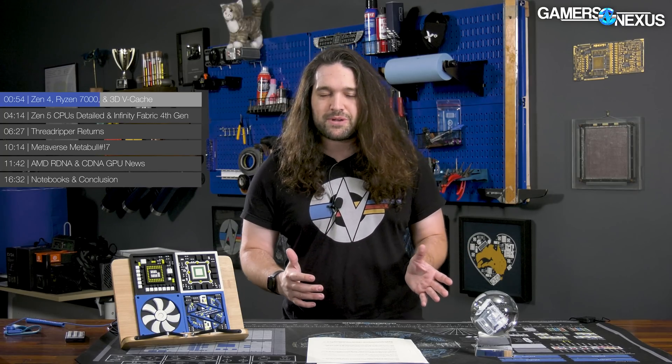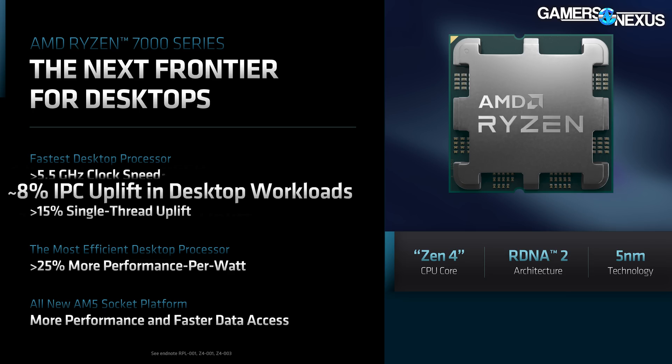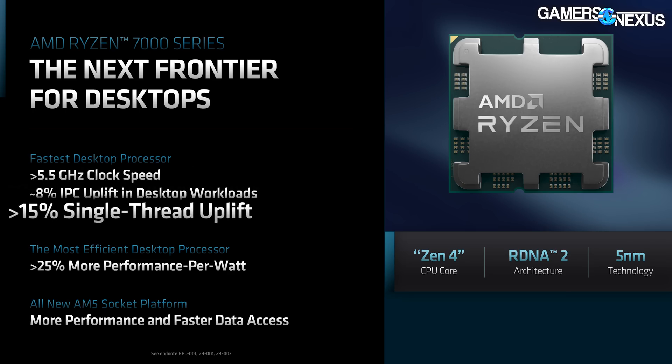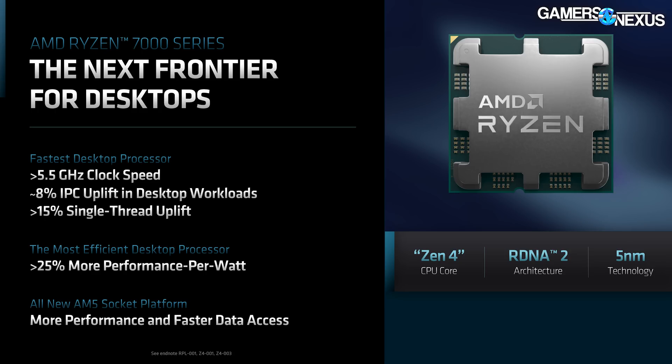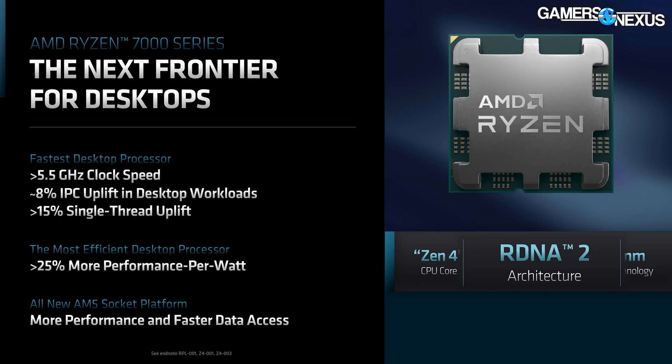Ryzen 7000 news mostly consisted of things AMD previously told us. Zen 4 will post an 8 to 10% improvement in IPC over Zen 3, with AMD recommitting to its 15% single-threaded performance statements. It also reminded everyone of a 5.5 GHz clock — though they're only guaranteeing that's a single core at this point. The company also boasted a 25% performance-per-watt increase. And every Zen 4 CPU currently planned will have integrated graphics, which was already known.